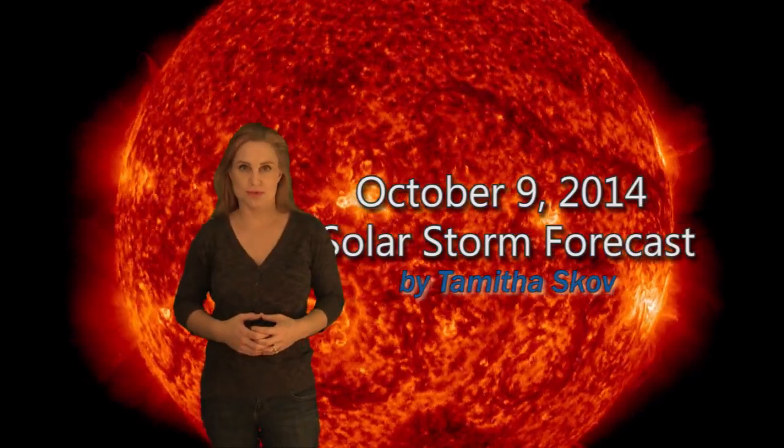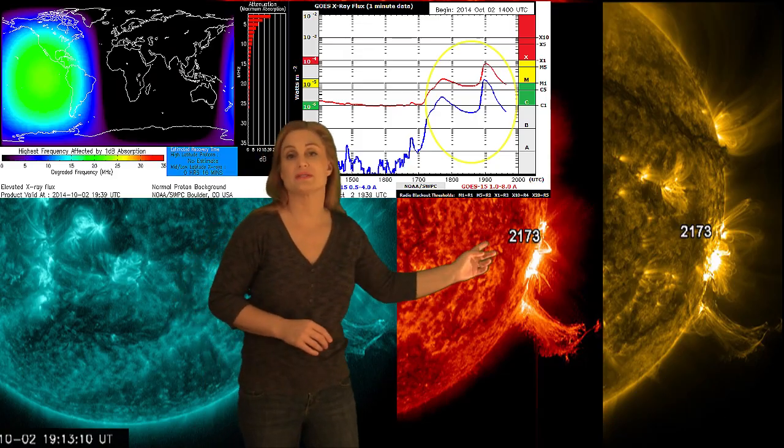Hi, I'm Tamitha Scove with your solar storm forecast for the week of October 9th. Outside of a gorgeous M7.3 flare that was fired off the west limb a few days ago, the sun has been pretty stealthy this week, not giving us that much in the way of activity.